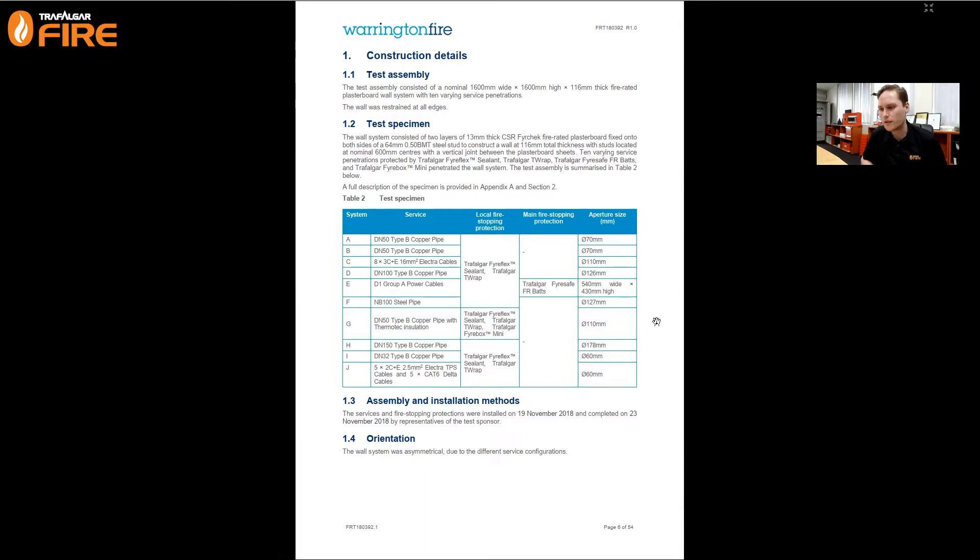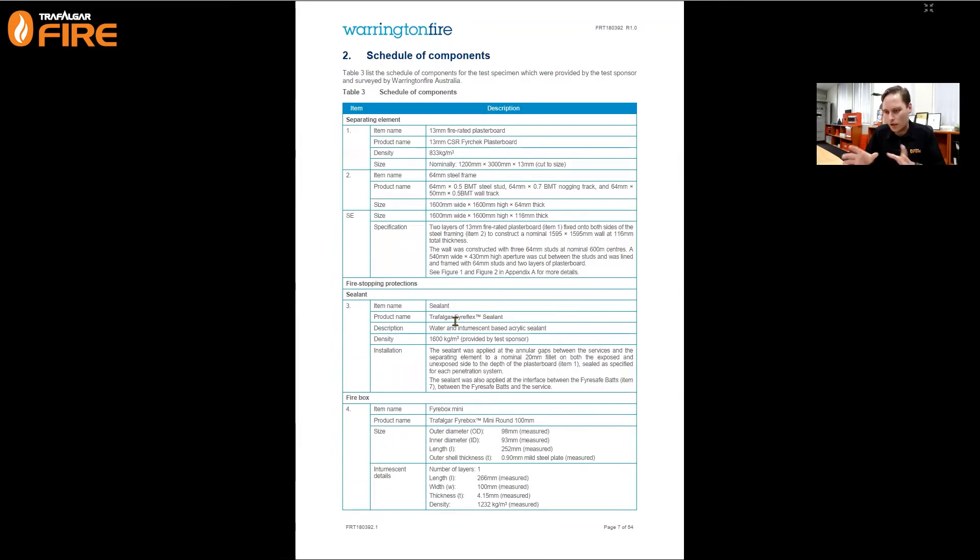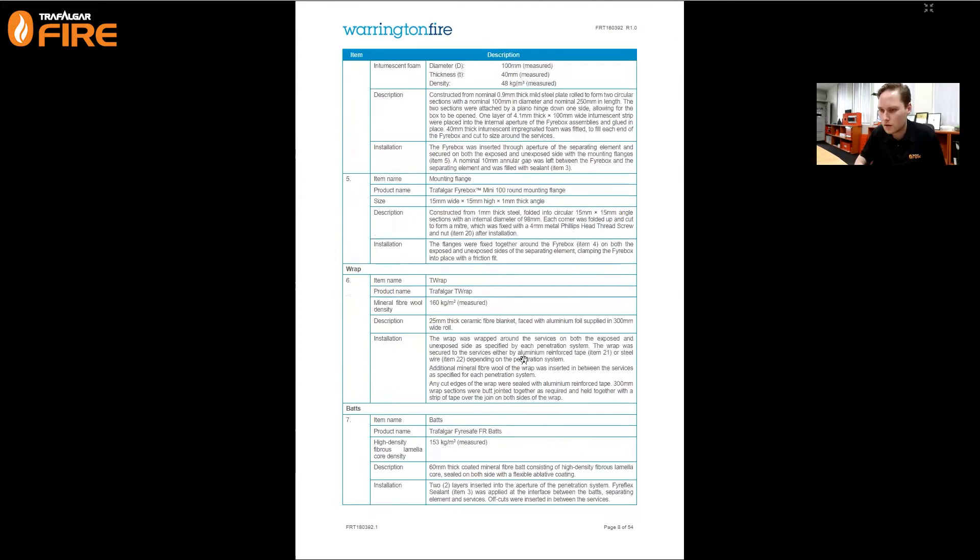The report tells you the tested system consisted of two layers of 13mm fire-check fire-rated plasterboard fixed on both sides of a 64mm steel stud, creating a wall 116mm thick overall with studs at 600mm centres. It had 10 varying service penetrations sealed by Fireflex sealant, T-Wrap, and batts for some other specimens. Warrington Fire lays out the components in a lovely table - the Fireflex sealant details, how it's installed, the T-Wrap density and installation method.